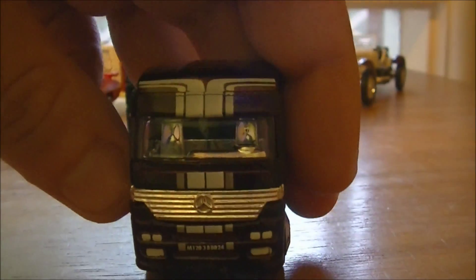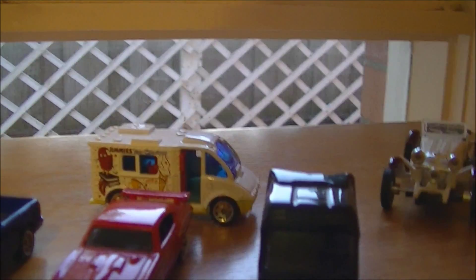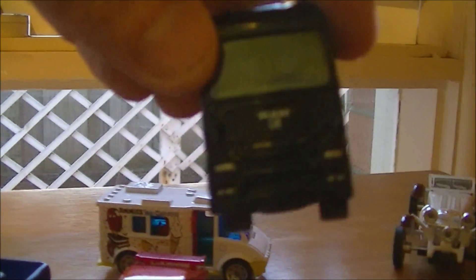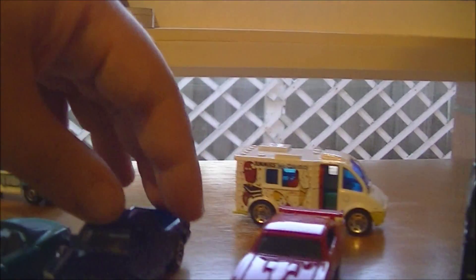This is the Matchbox Mercedes Benz. You guys know that I love my Matchbox — they have a huge collection of Mercedes, so that's definitely a beautiful addition. Then there's a MAN truck. We have the Judge — the Pontiac GTO Judge. Like I said, most of these Matchbox are from the Superfast series.